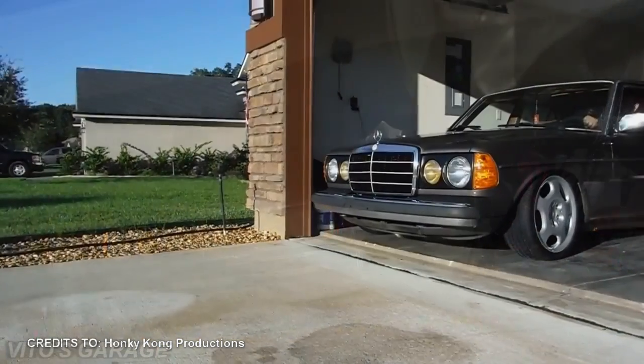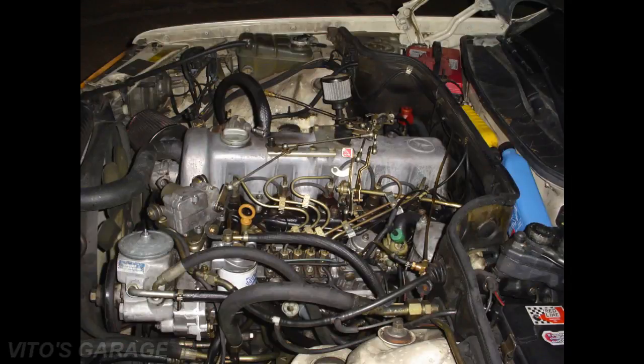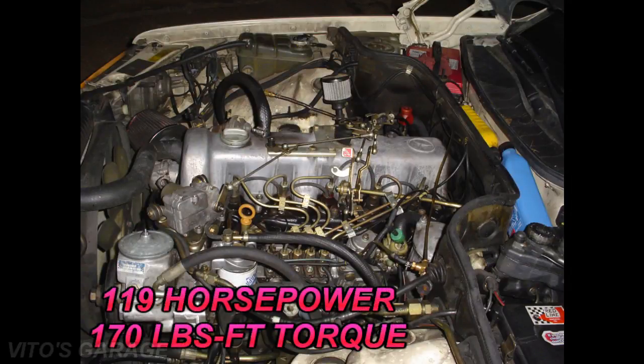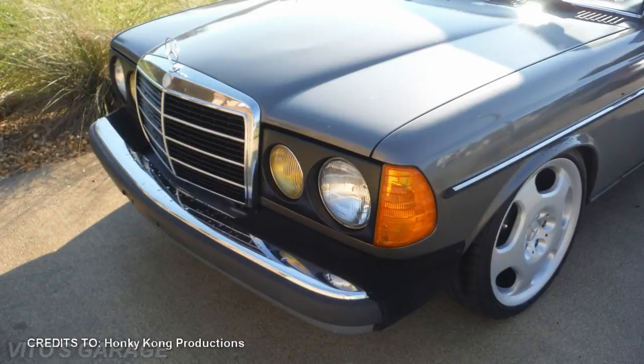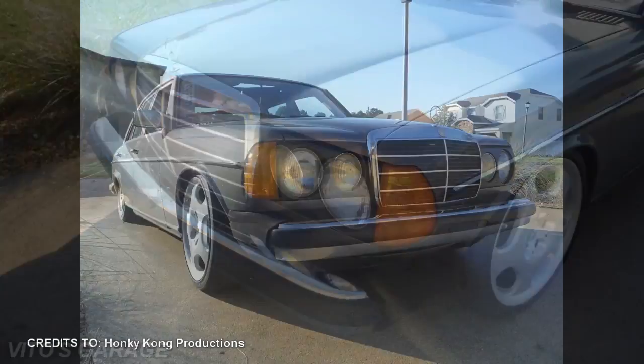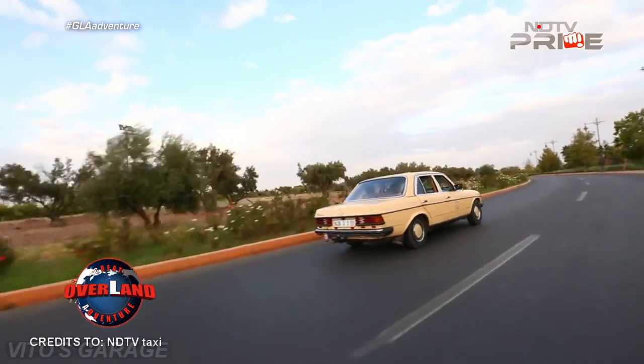The number one most reliable Mercedes as of today is the 1981 to 1985 Mercedes-Benz 300D W123 chassis. With proper maintenance and love, these cars will go a million miles. The inline-5 turbo diesel engine produces about 119 horsepower and 170 pounds-feet of torque. Average fuel consumption is 21 MPG city and 25 MPG highway. The most amazing thing about this engine is that it's all mechanical and doesn't have an engine control module — even with a bad alternator, this car will continue to run. These cars are still being used as taxis in some countries.